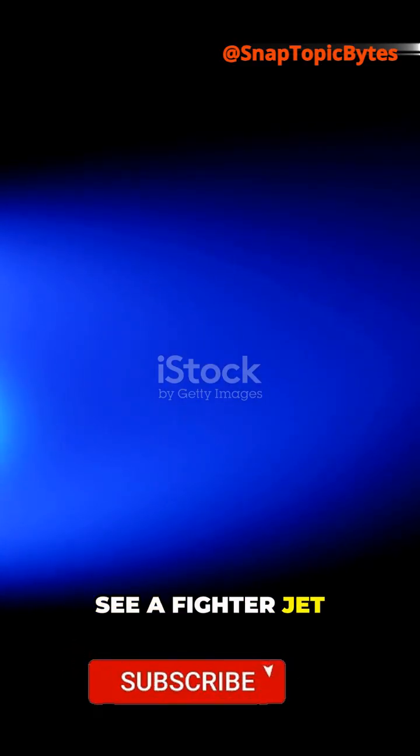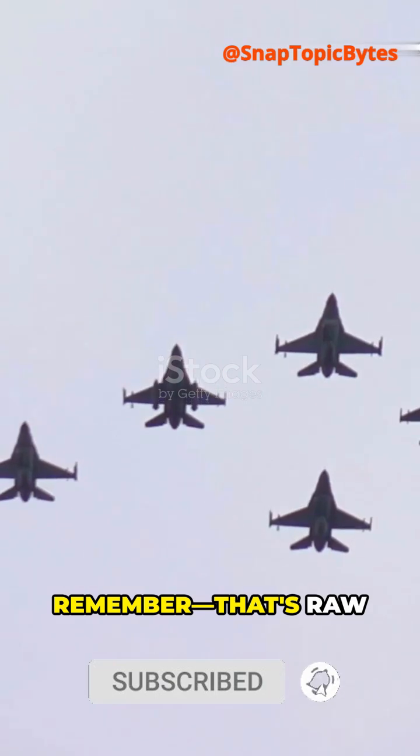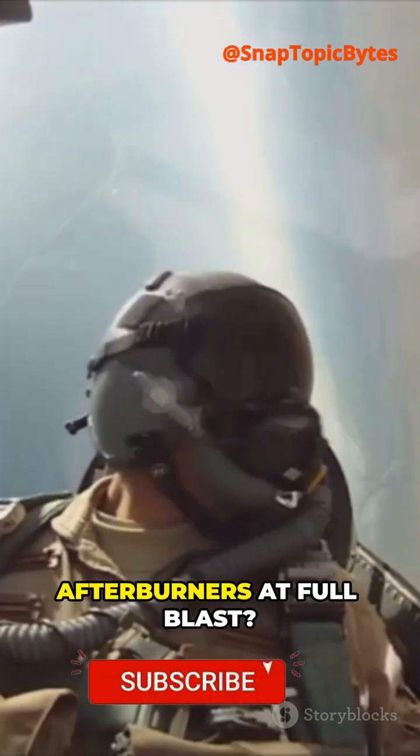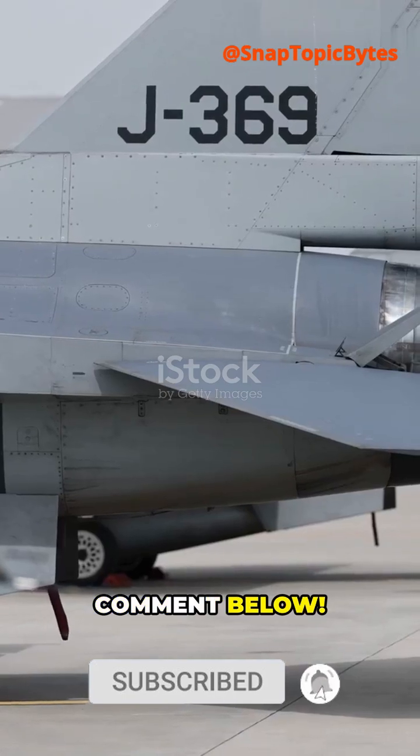So next time you see a fighter jet glowing with fire, remember, that's raw power on display. Would you ride in a jet with afterburners at full blast? Comment below.